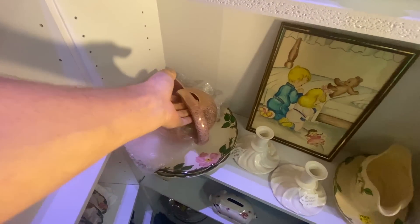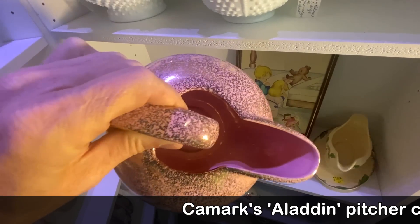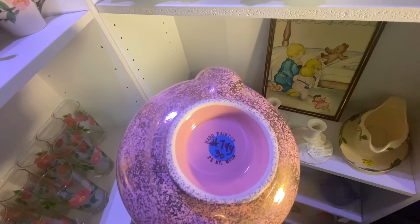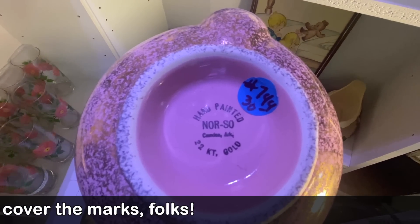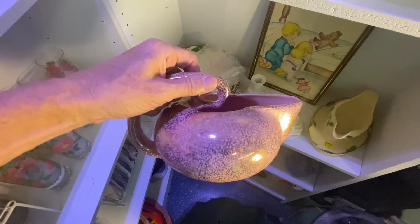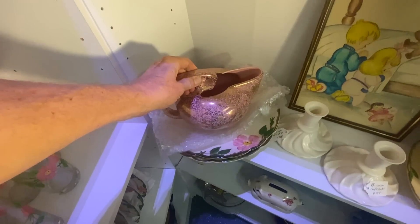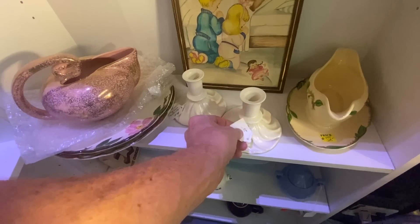A very distinctive pitcher was made by Camark in Arkansas — even if you can't find a label you will definitely recognize this shape. It almost looks like a curling rock. Oftentimes they'll say 'hand-painted 22 karat gold,' and under that label it says Norso. Norso was a decorating company in Camden, Arkansas who took certain pieces of Camark pottery and decorated them. So when you see Norso it is a Camark piece — similar to the way Shawnee sent their seconds off to be decorated in gold by another company.